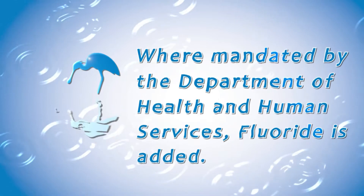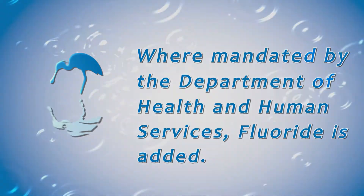After disinfection, and where mandated by the Department of Health and Human Services, Gippsland Water adds fluoride to the treated water.